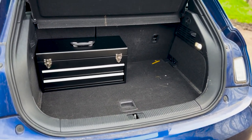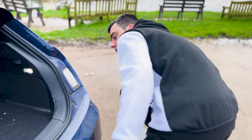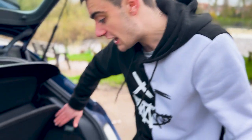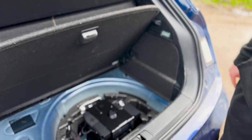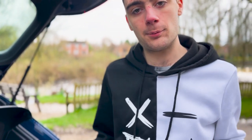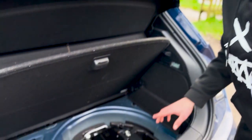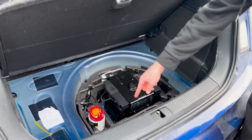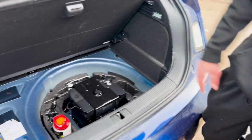There is one cool thing though: you take the toolbox out, lift this up, and there are catches to hold it. This is where your battery sits — don't know why they put the battery in the boot but there it is. And then you've got a jack, a cable, and a tyre inflation kit. You don't have a spare tyre — just tyre repair things.